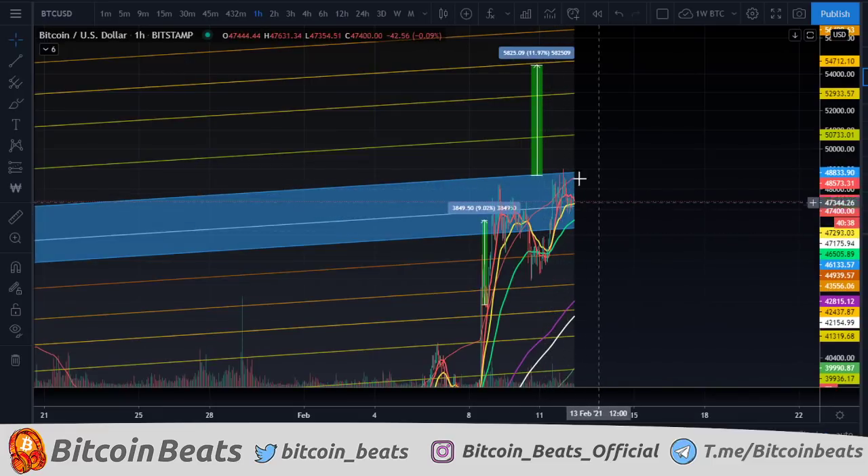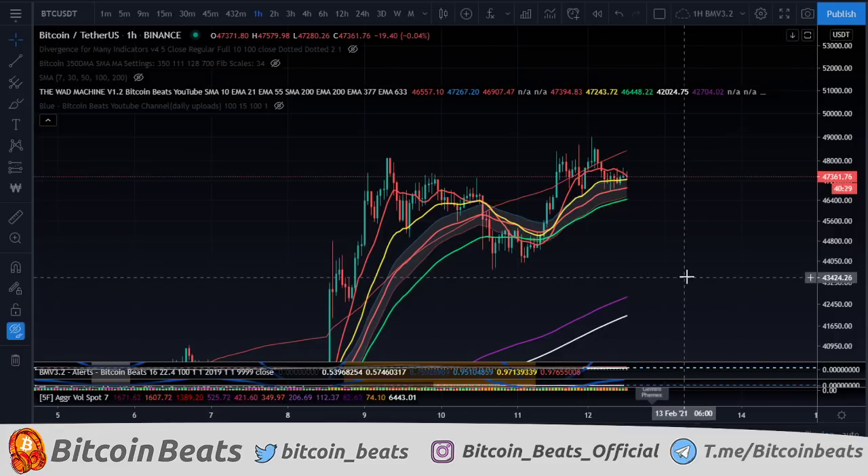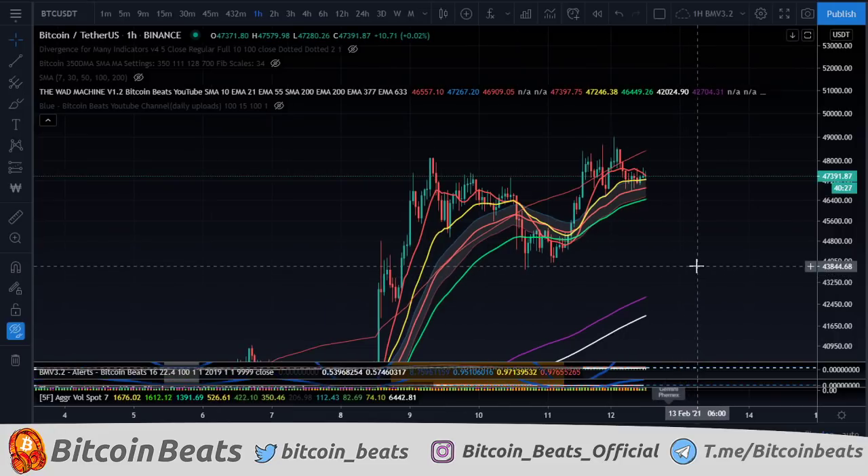In terms of what's happened, we're just chilling in the blue zone. We're waiting to see if this will reject or this will go up. I do think we are quite likely to go up, to be honest, but that does bring me to predictions.